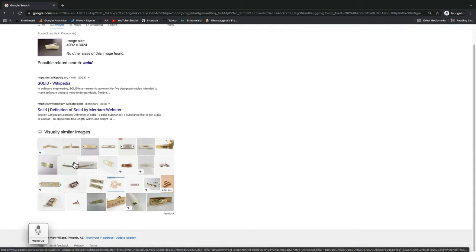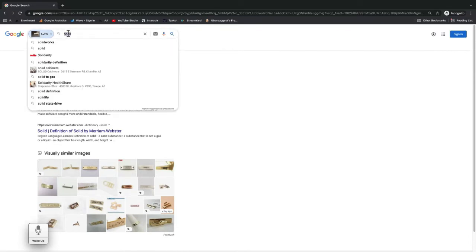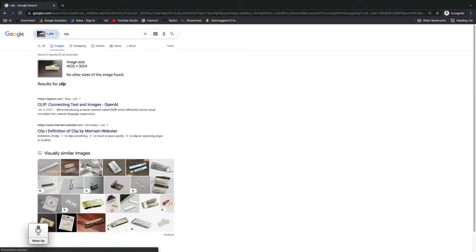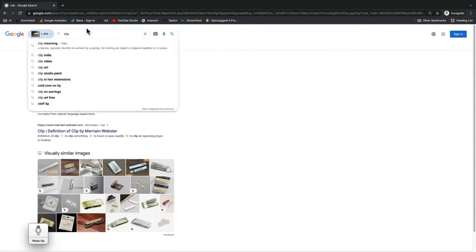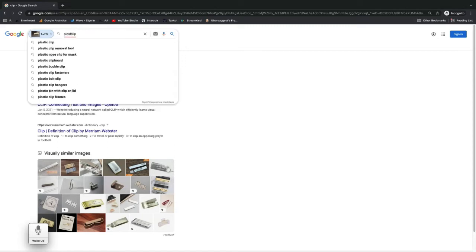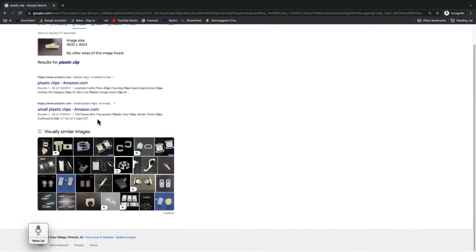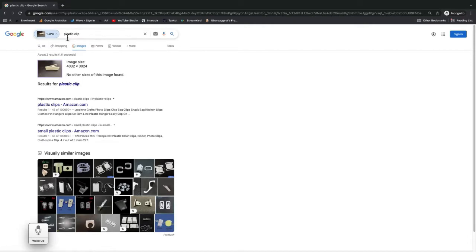Now this obviously doesn't look anything like what I'm searching for. What happened was when it saw the image, it put the word 'solid' in the search. So I'm going to change that to 'clip' and see what that looks like. Now we've definitely got clips, but I want plastic — I don't want any of this metal stuff. So I'm going to put 'plastic' in front. It still has the image, but now it's defined by 'plastic clip.' I'm still not exactly finding it and I'm not sure I could get a whole lot closer in terms of search terms.